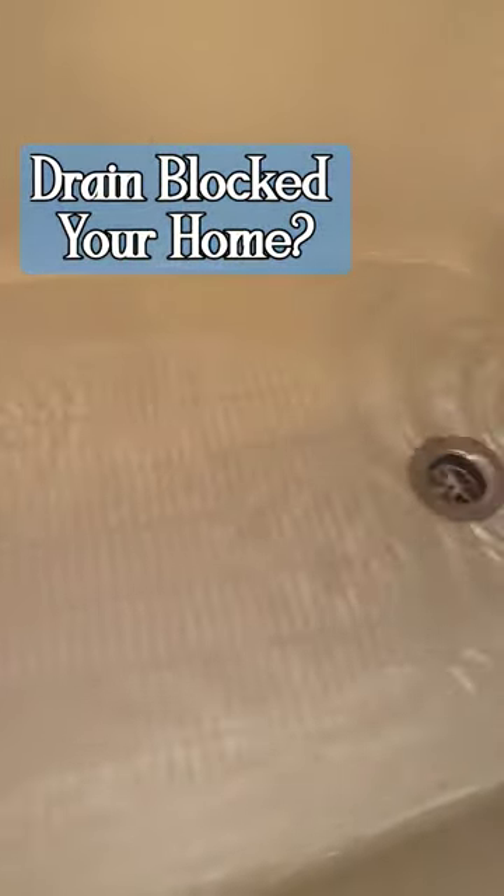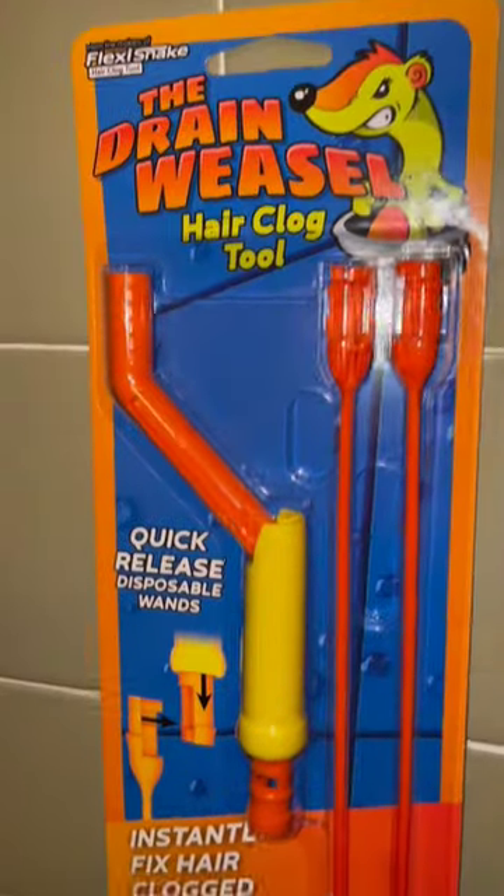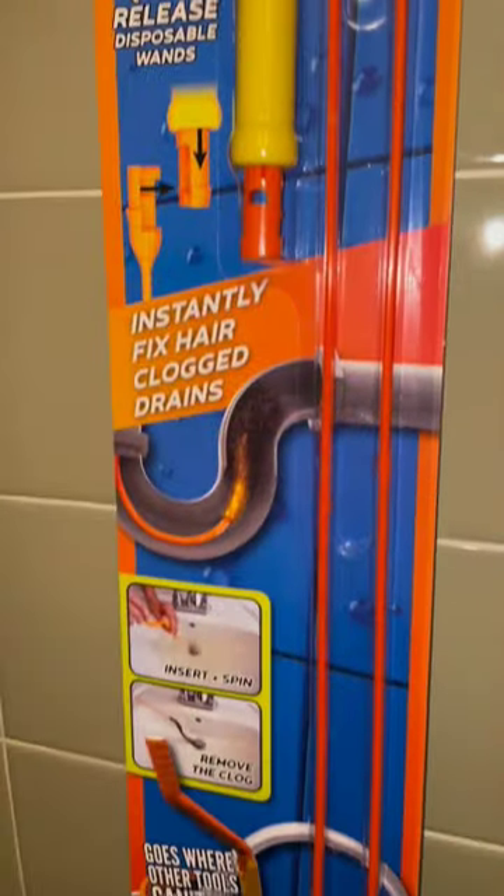Does your drain back up when taking a shower? Try out the Drain Weasel and avoid having to call a plumber.